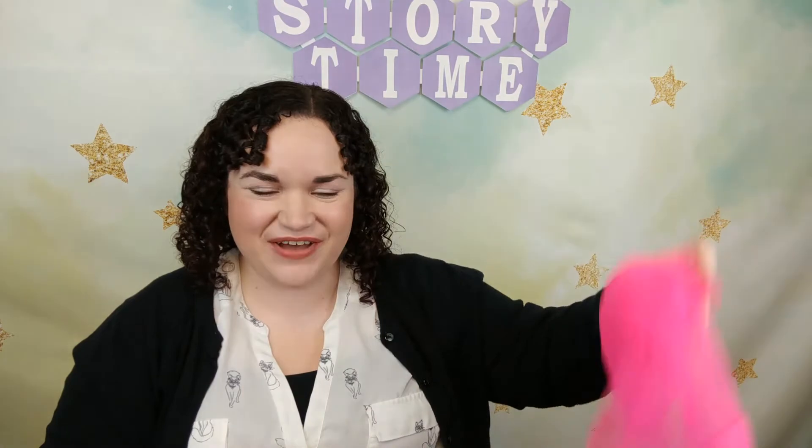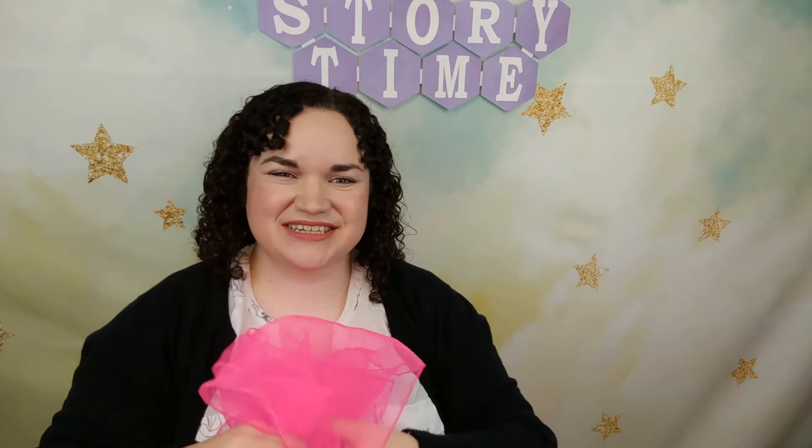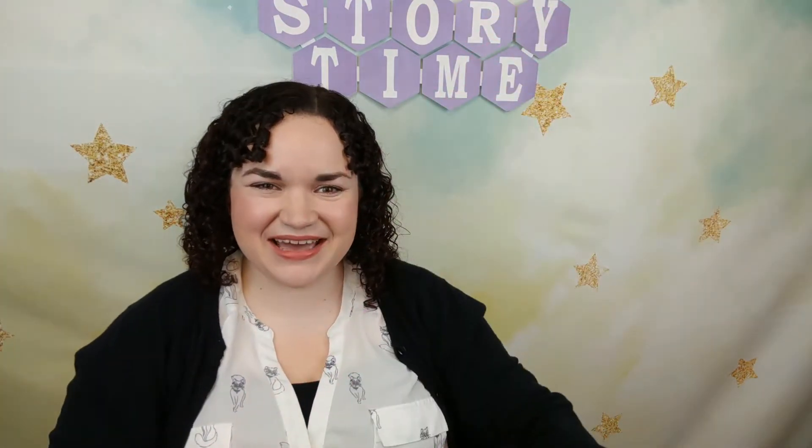Alright, now we've got a song with our scarves — everybody shake along! We wave our scarves together, we wave our scarves together, we wave our scarves together because it's fun to do. We wave them up high and we wave them down low, we wave them in the middle because it's fun to do. Now we're gonna toss our scarves! We toss our scarves together because it's fun to do. We toss them up high and we toss them down low, we toss them in the middle because it's fun to do. Nice job — give yourself a great big shake!